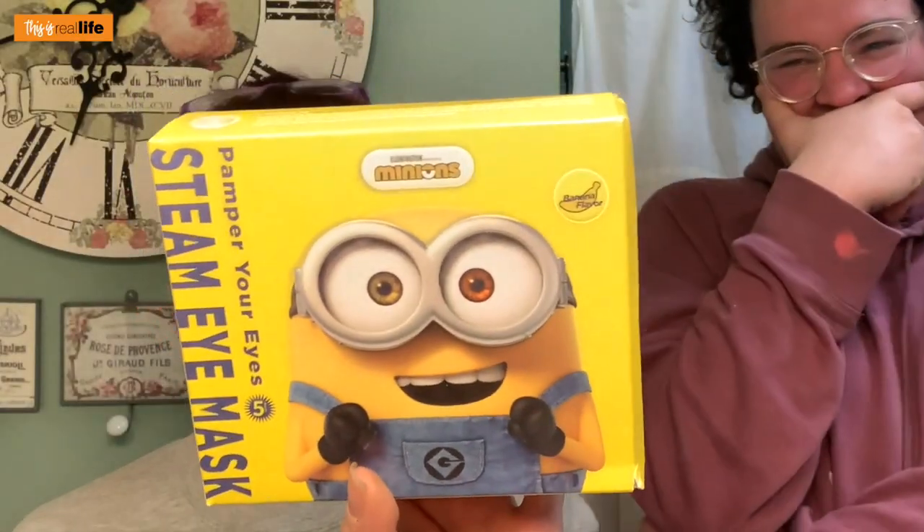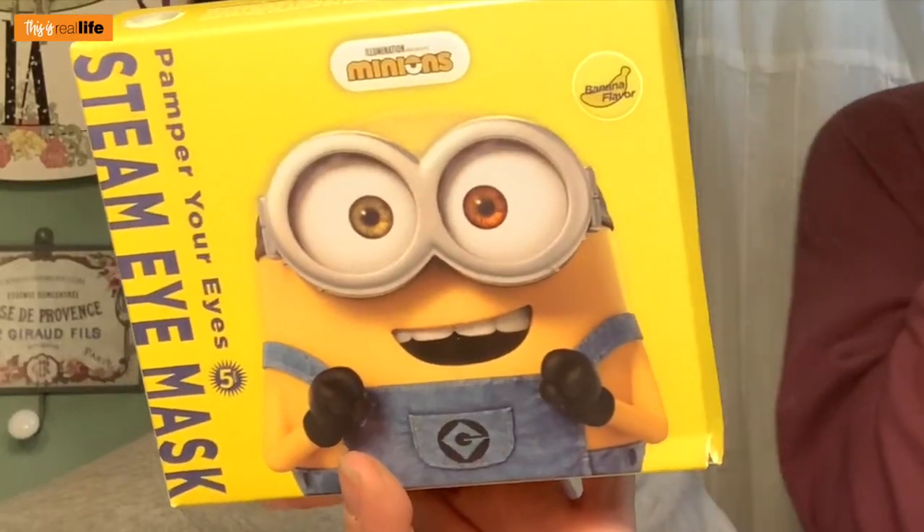Moms on Facebook is their target demographic. This is a Minions design and it says 'banana flavor.' I don't understand that at all. It says 'Pamper Yourself Steam Eye Masks.' The features are: skin-friendly light stretch non-woven fabric, rapid temperature rise to 41 degrees Celsius. What's that in Fahrenheit? About 105 — oh my goodness.